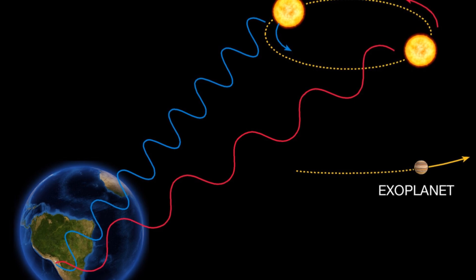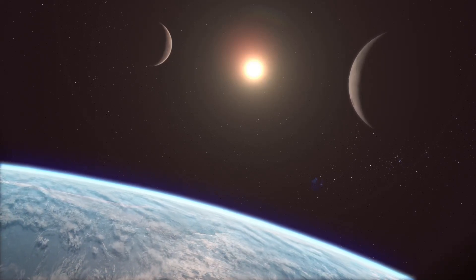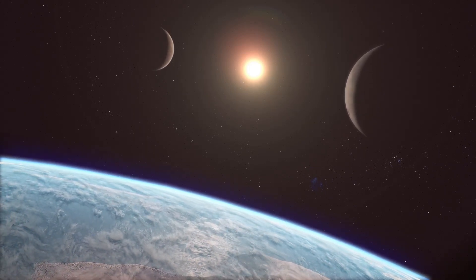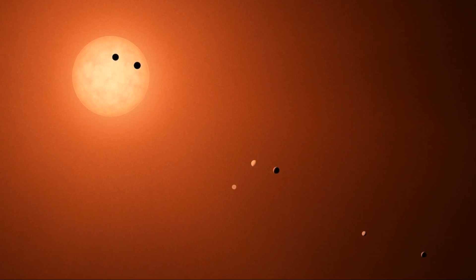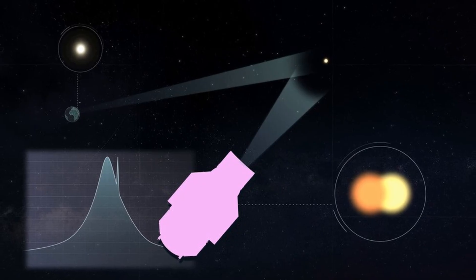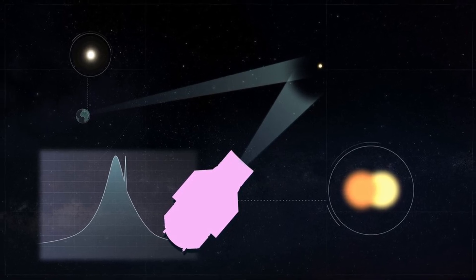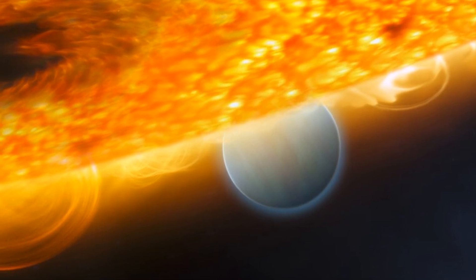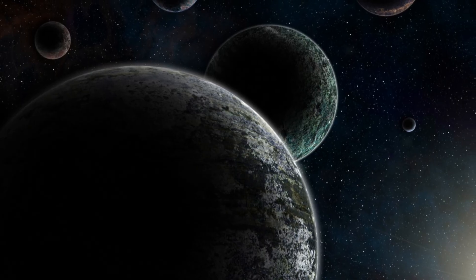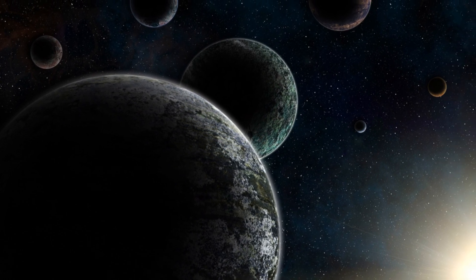The radial velocity method, or Doppler spectroscopy, detects the wobble of a star caused by the gravitational pull of an orbiting planet, helping scientists measure the planet's mass and orbit. While not used directly to study atmospheres, it's critical for determining a planet's size and composition. Gravitational microlensing is a unique method where the gravitational field of a star or planet acts as a magnifying lens to brighten the light from a distant background star. This technique can detect exoplanets at various distances and helps identify promising candidates for future observations using JWST or other telescopes.